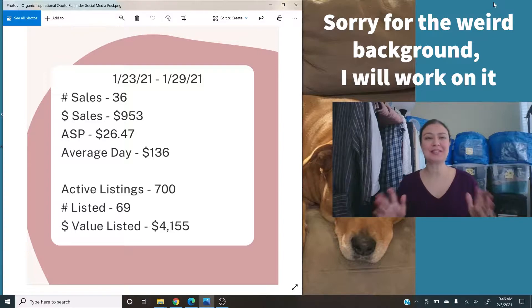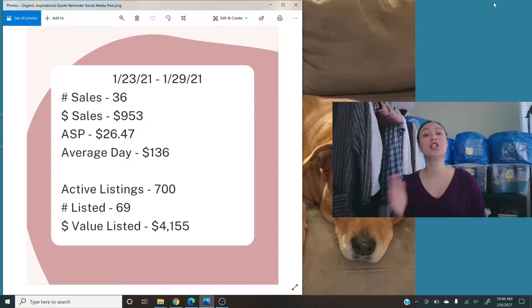I made a fancy graphic this week to give you a visual while I go over the sales stats. We're talking about January 23rd through January 29th. I had a total of 36 sales — not 36 items because there were bundles — and the dollar amount was $953. That gives me an ASP of $26.47 per sale. The average sales per day was $136, which is not where it needs to be — I need closer to $280 to hit my reselling goals.